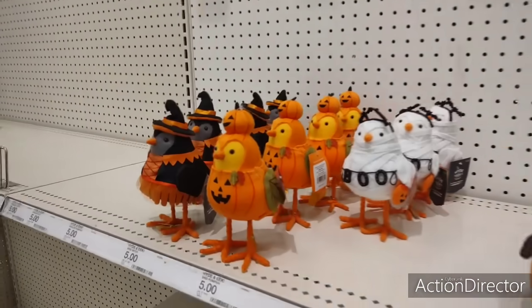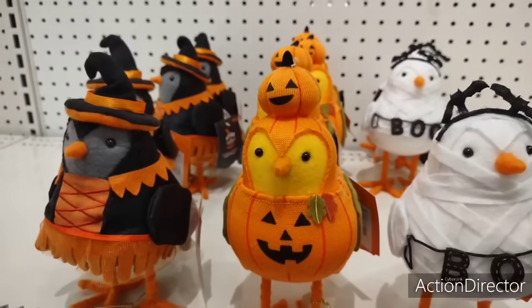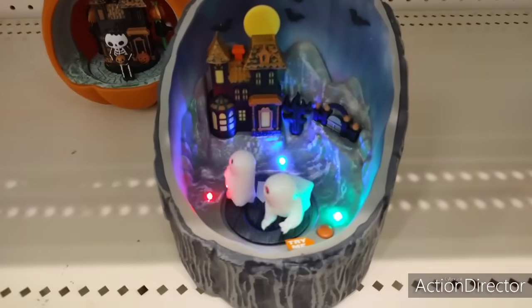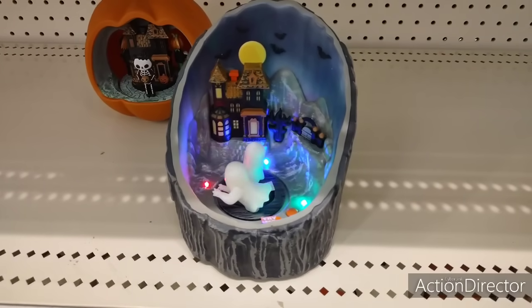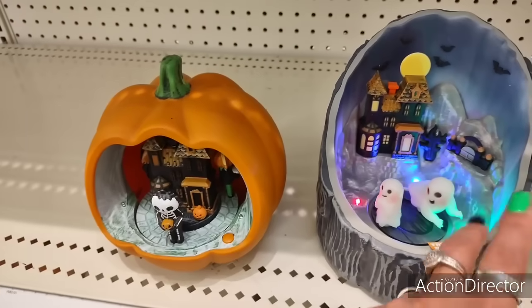And then they have the Halloween birds — oh my gosh, $5 each. And look at this — that is so cute. These are $15.